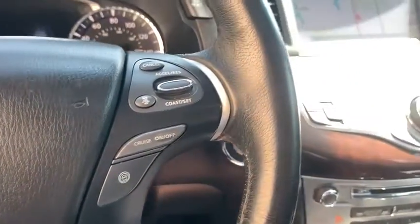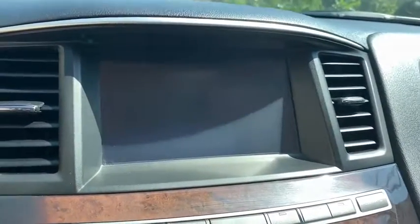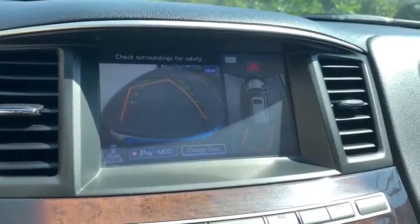Heated front seats, fog lights, trip computer, security system. If you like it online, you'll love it in your driveway. Take it for a spin today.